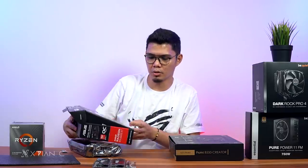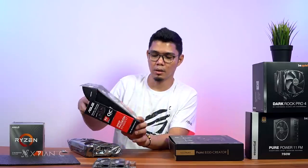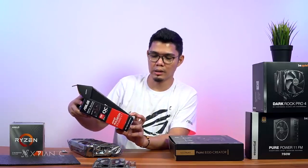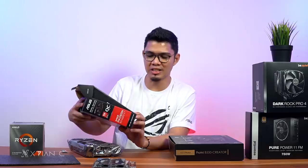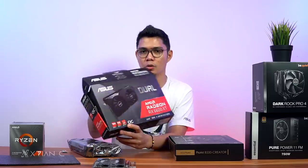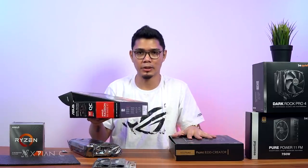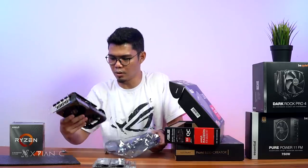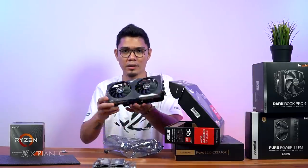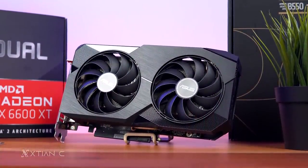Let me go over the features. It's 1080p gaming-focused, has 8GB of GDDR6 video memory, and PCIe 4.0 support — which matches our motherboard. ASUS dual-fan design, dual-slot, with 1 HDMI port.